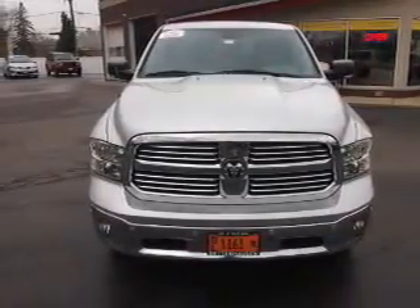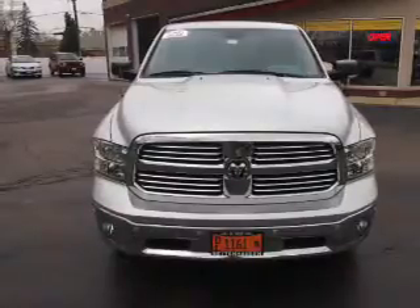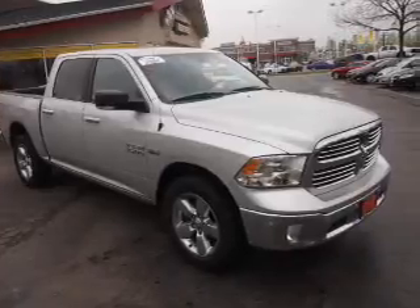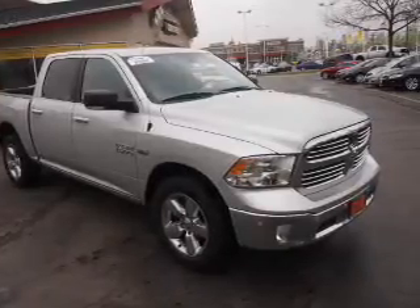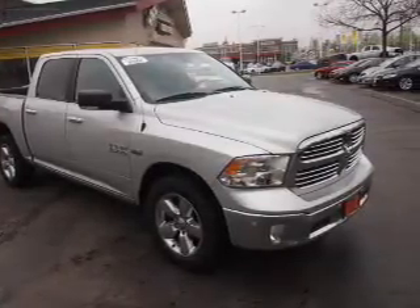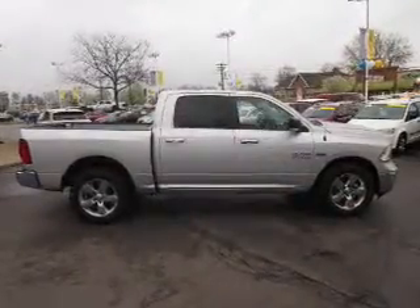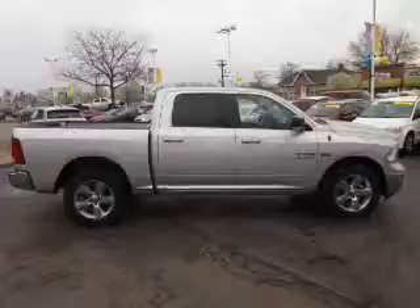The features include keyless entry, power mirrors, and traction control. Inside you'll find heated seats, steering wheel controls, front airbags, side airbags, an adjustable tilt steering wheel, power seats, cruise control, air conditioning, power door locks, and power windows.